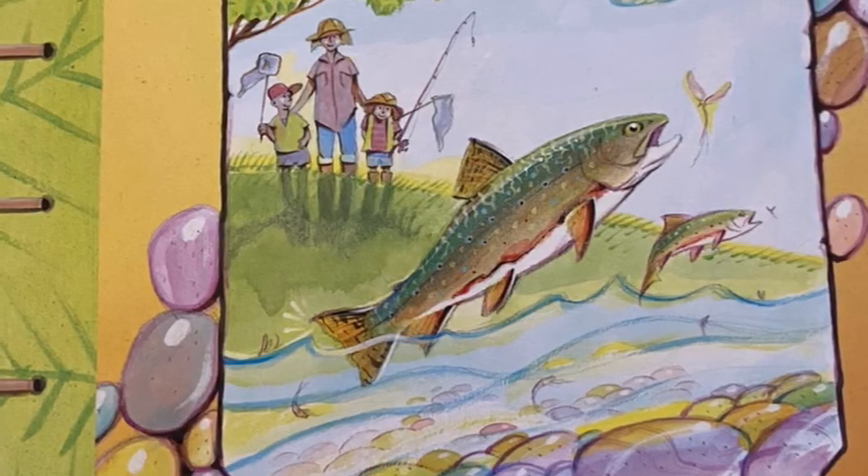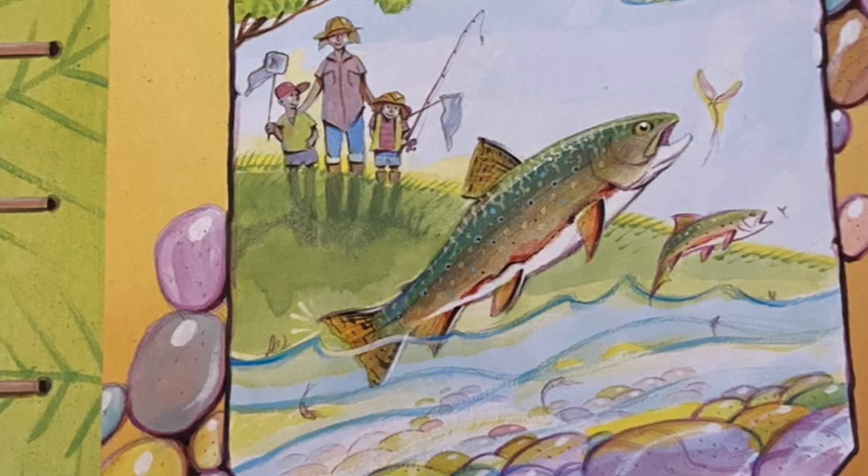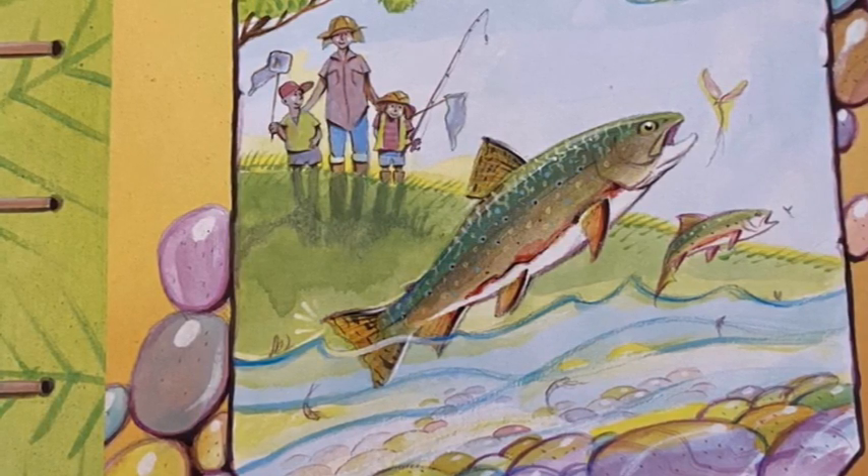So have you ever wanted to go exploring? Now you can by reading The Brook Book: Exploring the Smallest Streams by Jim Arnoski.